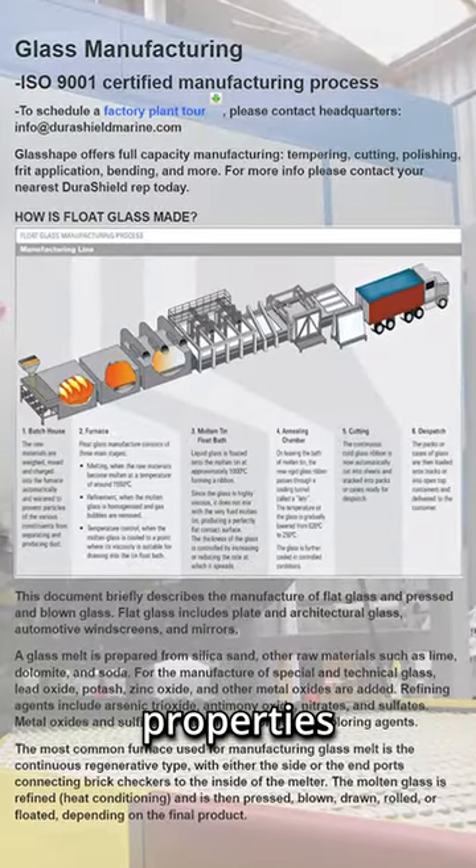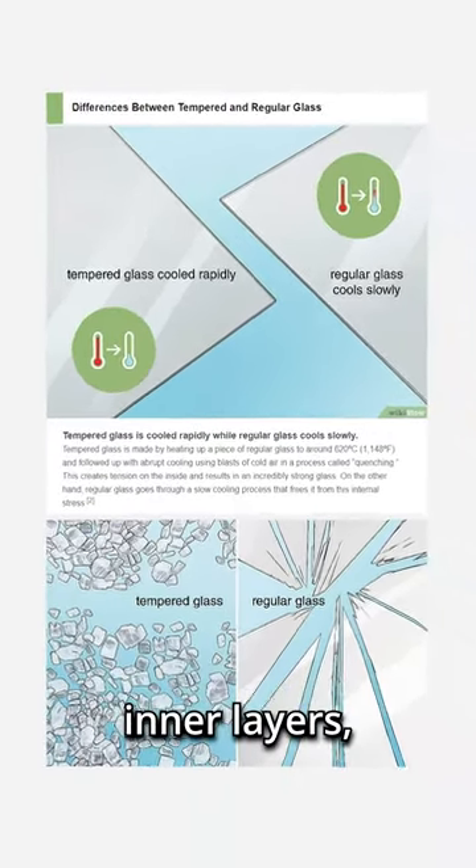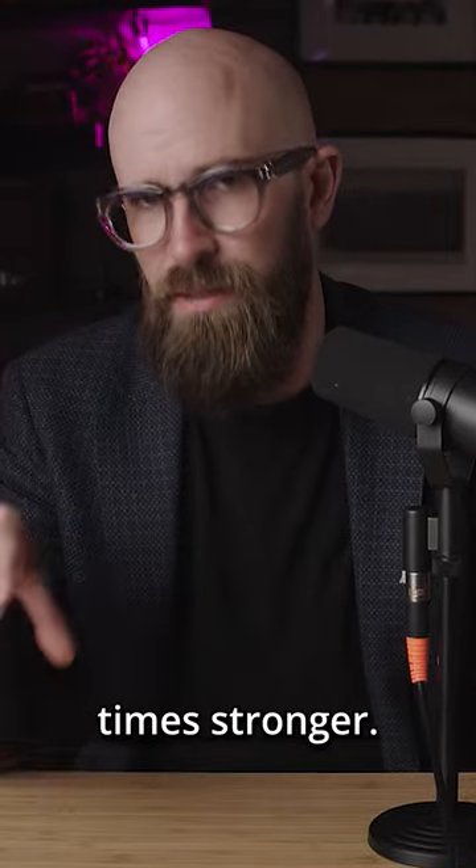This gives it the beneficial properties that make it so useful. During the cooling process, the outer layers cool much more rapidly than the inner layers, and this alters the molecular structure, making it up to four times stronger.